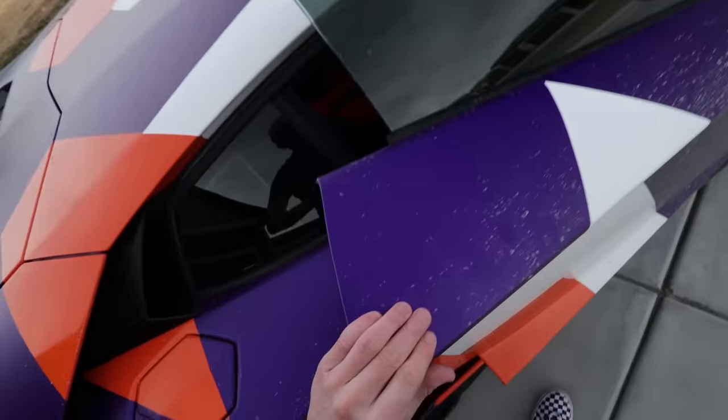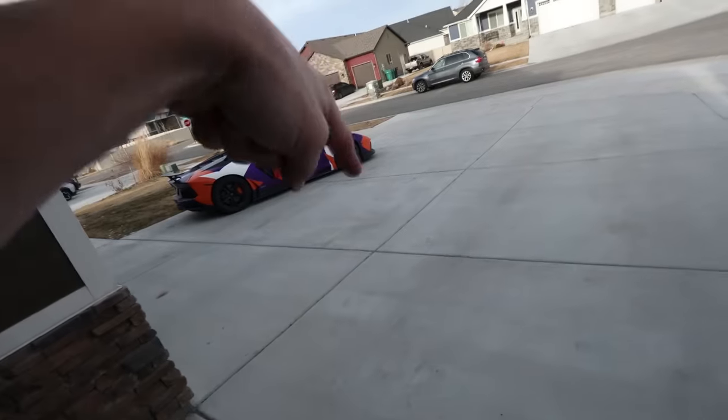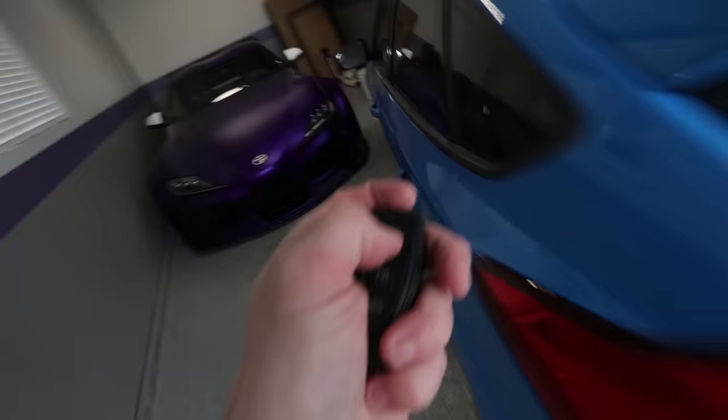That's the plan — could change, might not. The Bugatti is gonna be here soon. We're gonna move the Focus out of the garage, pull the Supra out, have the Supra and the Gladiator right there, and park the Bugatti right there.